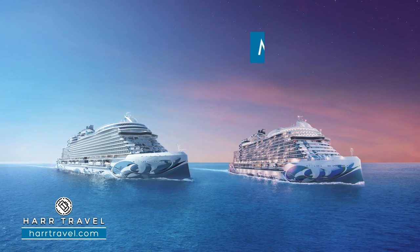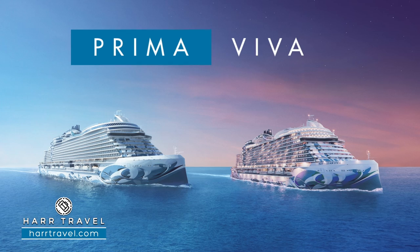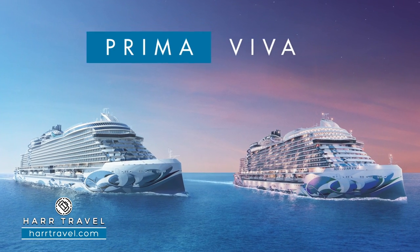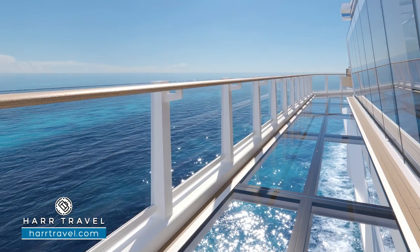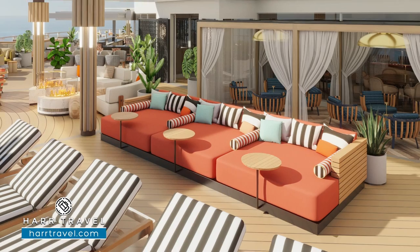She's going to be the sister ship of the Norwegian Prima, a bit of an evolution. What we've seen with the Prima and the Viva is that Norwegian has gone a different direction than their competitors. While their competitors are seeing how many people they can put on a ship, Norwegian has pulled that back and is actually putting less passengers on the ship. This particular ship has the best passenger space ratio of any ship in its class, and the most outdoor space of any ship in its class amongst all of its competitors.